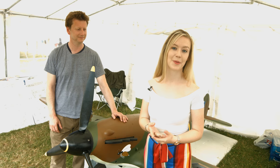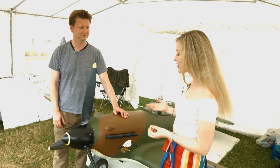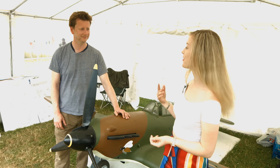Hello and welcome to Viral History. We are here again this year at the Daily Mail Chalk Valley History Festival and on our explorations we've come across this wonderful third-scale model of a hurricane which belongs to Chris.